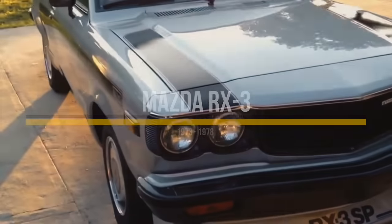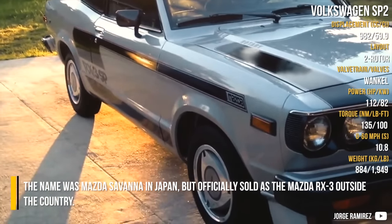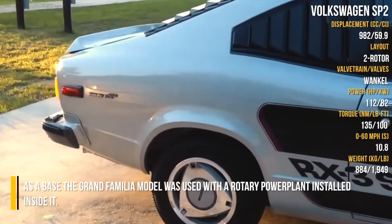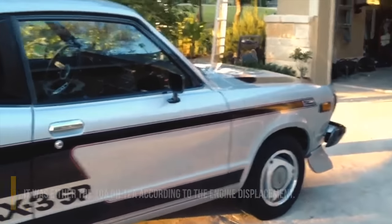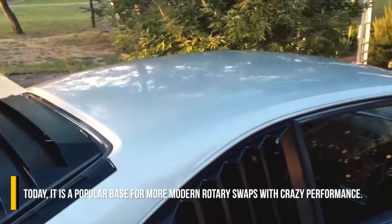Mazda RX3. The name was Mazda Savanna in Japan, but officially sold as the Mazda RX3 outside the country. As a base, the grand familia model was used, with a rotary powerplant installed inside it — either the 10A or 12A, according to engine displacement. Today, it is a popular base for more modern rotary swaps with crazy performance.